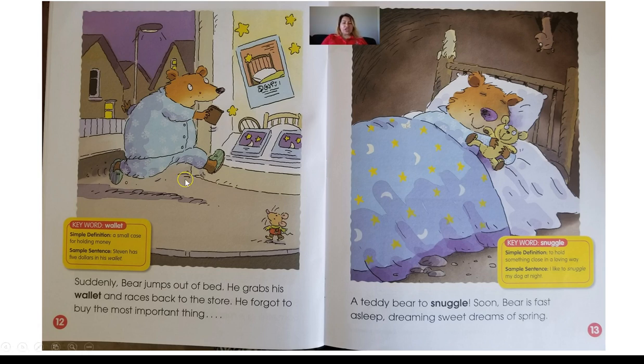Let's look at our two vocabulary words. The vocabulary word on page number 12 is wallet. If we see Bear in the illustration, he's holding his wallet in his hand. Remember, the wallet is where we keep our money — he was pulling out his dollar bills to buy his bedtime storybook, and now he's carrying his wallet to buy a teddy bear. Our vocabulary word on page 13 is snuggle, and snuggle means to hold something close in a loving way. He needed to go back to buy his very own teddy bear to snuggle.